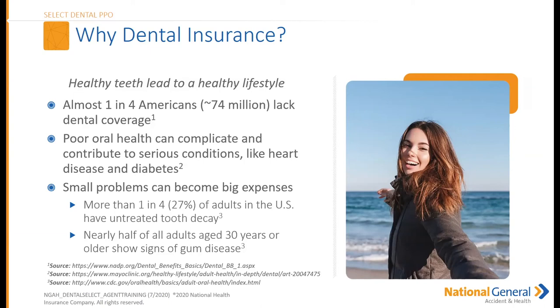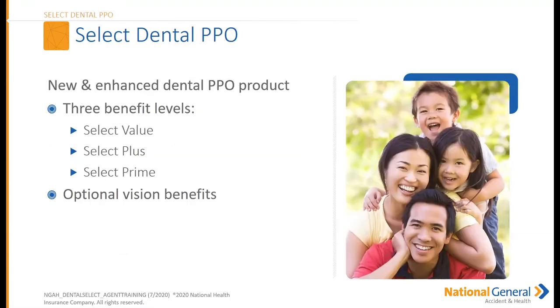Healthy teeth lead to a healthy lifestyle. Almost one in four Americans lack dental coverage — this is a great sales point for you. Poor oral health can lead to serious conditions like heart disease and diabetes. Small problems can become big expenses. About 27% of adults in the US have untreated tooth decay, and nearly half of all adults aged 30 and older show signs of gum disease. These are scientifically proven facts — just state them without scaring people.